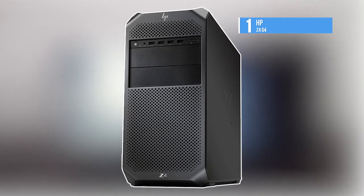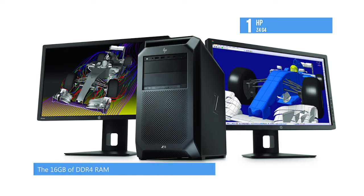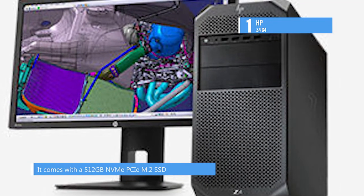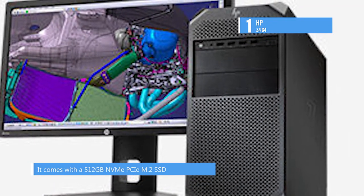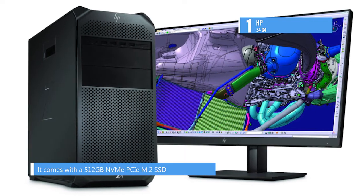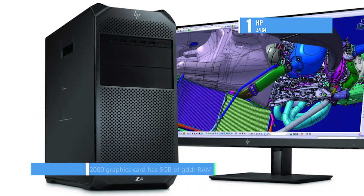The first-placed HP Z4G4 provides tool-free access to a modular interior, while internal cooling solutions help to ensure its components won't overheat. Thanks to a 3.6GHz Intel Xeon W-2123 and 8.25MB of Intel Smart Cache, this workstation will provide significant performance gains in multi-threaded tasks. Intel's Turbo Boost enables it to be overclocked to 3.9GHz. The 16GB of DDR4 RAM features ECC technology to help detect and correct the most common kinds of data corruption.